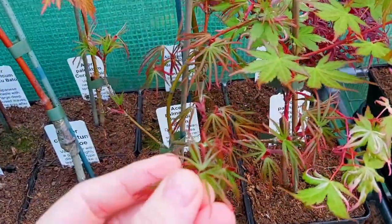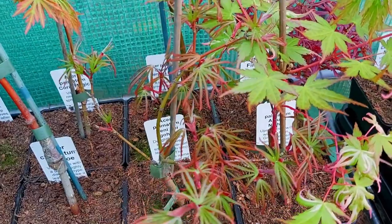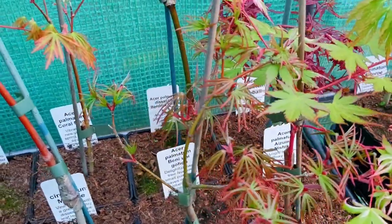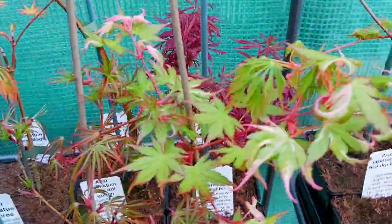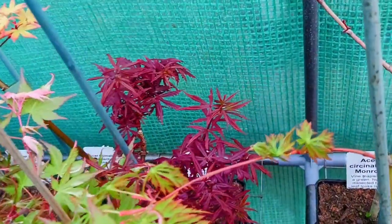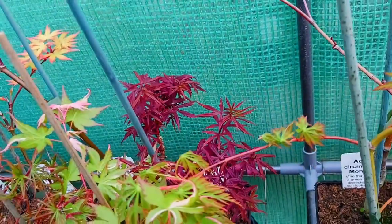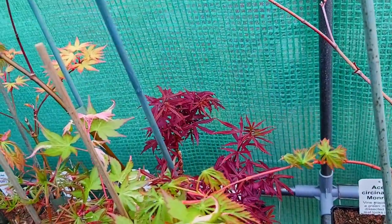This other very finely cut leaf — this is a very small, slow-growing tree. This is Beni Ubi Gohon. This is an interesting cultivar — very small, very tightly layered palmatum. This is Fireball.